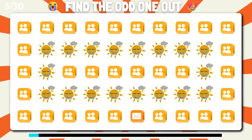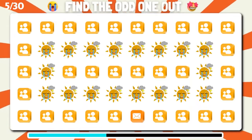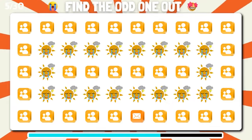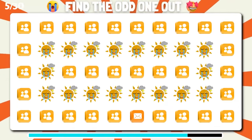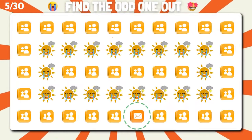Among these emojis, can you unravel the one that doesn't match? Well done, you found the odd one out.